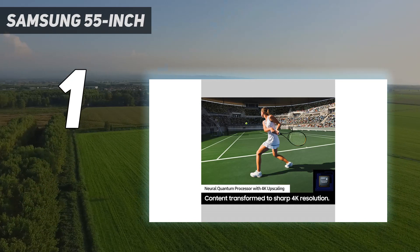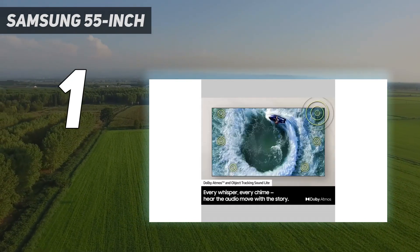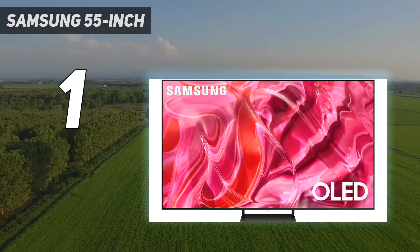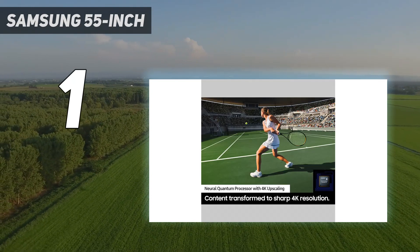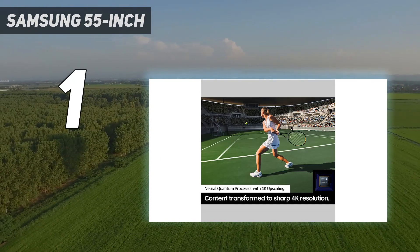However, the Sony A95L has worse input lag than the Samsung model, so gaming isn't as responsive, and the TV is much more expensive. You could also opt for the higher-end Samsung S95C OLED, which is brighter than the S90C, but its price premium is not worth it for most people.